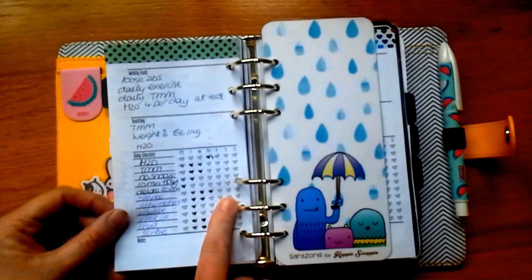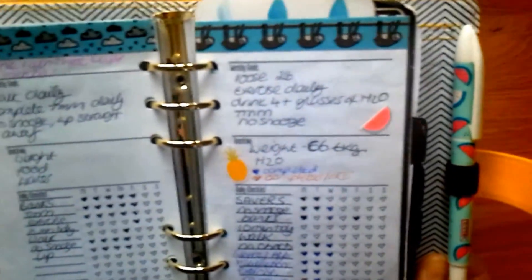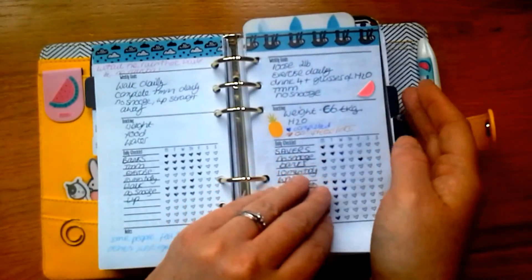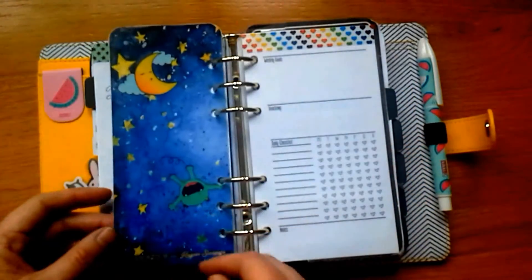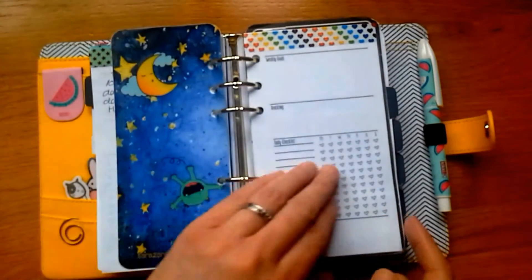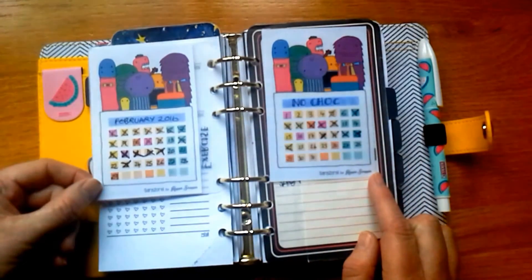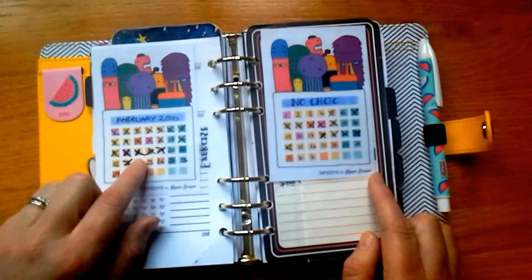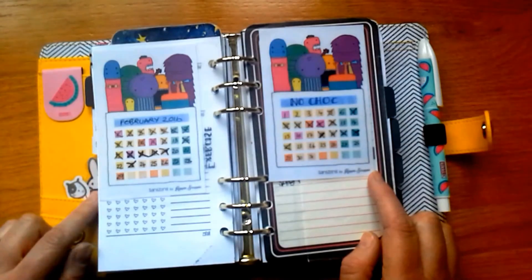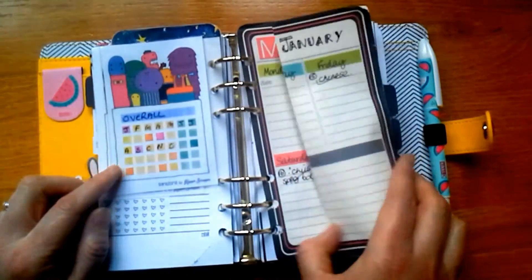I've got this washi tape from Hobbycraft with little sloths and rain clouds — it doesn't go with anything but I just use whatever random things I like. Then there's a divider from Happy Scrappy — so cute, I really love the monsters range. I've also laminated some notepaper from Happy Scrappy so I can cross off and mark off exercise. I was doing really well but haven't done well at all this past week, so I must get better.